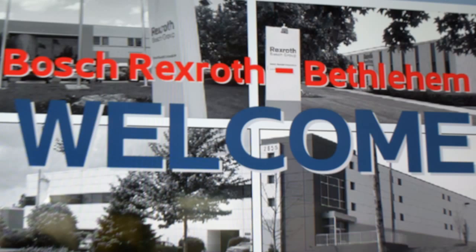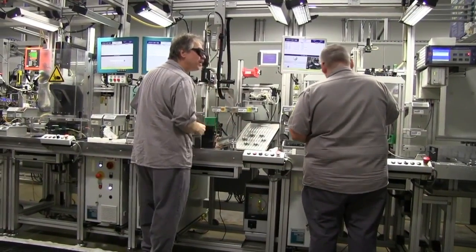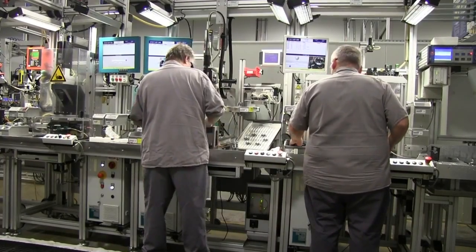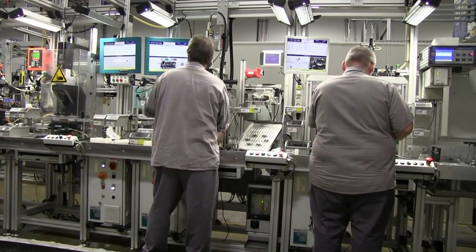Better yet, we have our own Bosch Rexroth location in the Lehigh Valley. Based in Lower Amain, Germany, the company has now expanded with over 33,000 associates total across over 80 countries with 65 manufacturing sites since 1775.